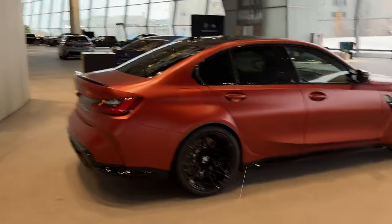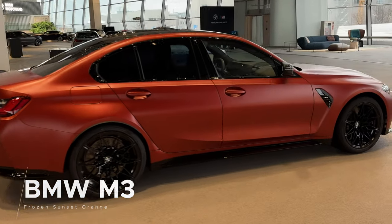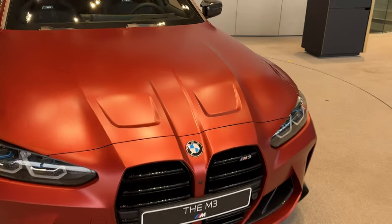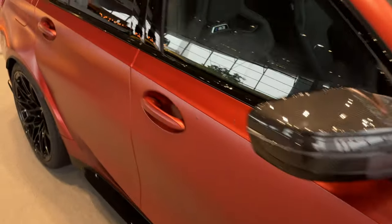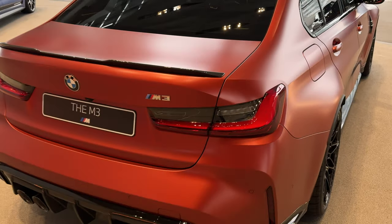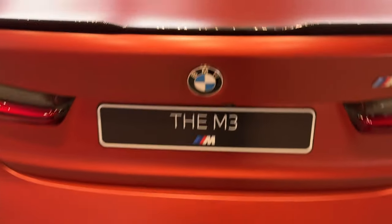Speaking of special colors, there is a Frozen Sunset Orange on a BMW M3 Competition. It has the same dark theme with plenty of blacked-out elements and extended shadow line. I absolutely enjoy this Frozen Sunset Orange because it shows the lines on the car perfectly — from the side you can see the lines running across and two little accent lines that create a beautiful shade. There's also carbon fiber on this one: the diffuser and the spoiler.